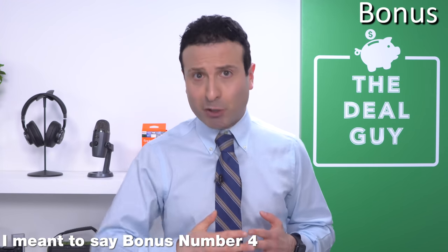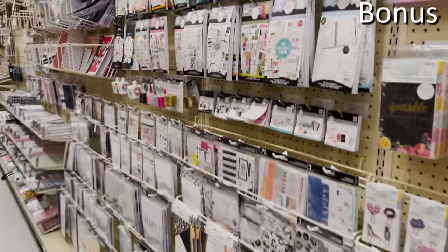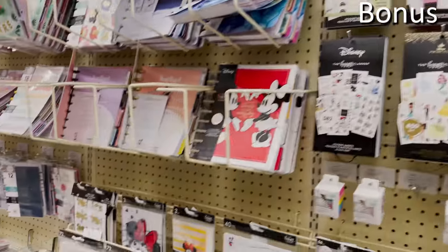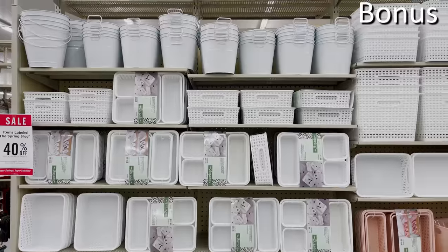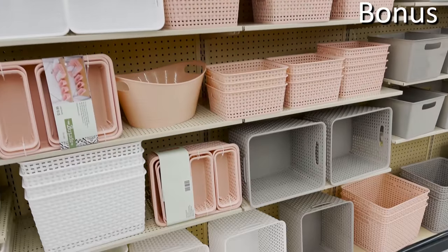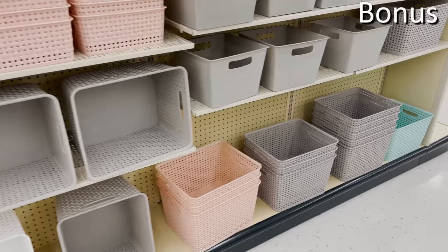And bonus shopping secret number five: know all of the eligible discounts at Hobby Lobby. If you are an educator, an ambassador of a school, church, or charity, you can score a 10% off discount, which is actually quite good given the Hobby Lobby employee discount is only 15%. So you're within 5% of what their store employees would get just by being associated with one of those groups.